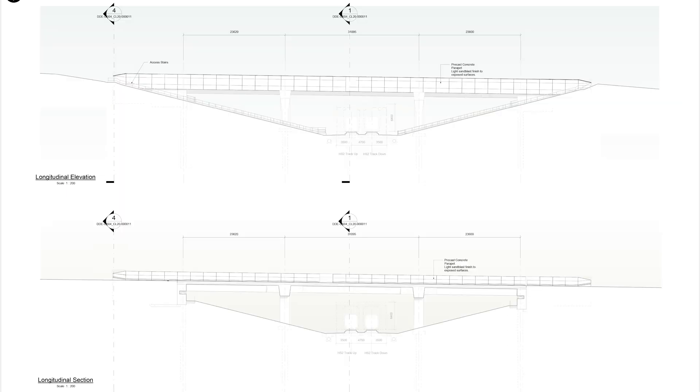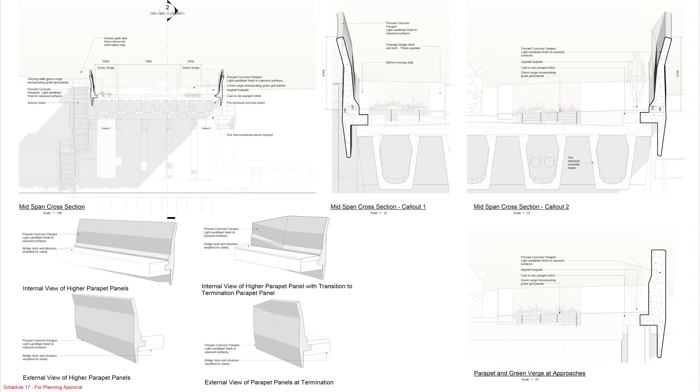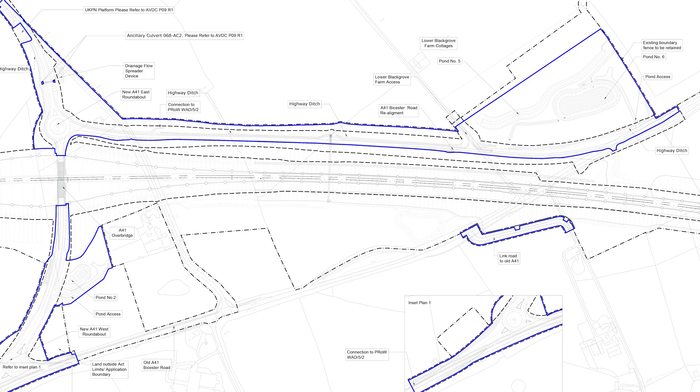This is the A41 overbridge, which takes the newly realigned road over the HS2 line. Its construction is also entirely of concrete, as can be seen by these diagrams. And this is how the overbridge sits in the landscape with the new realigned A41 Bicester Road. We'll see a better view of this later on in the landscaping images.